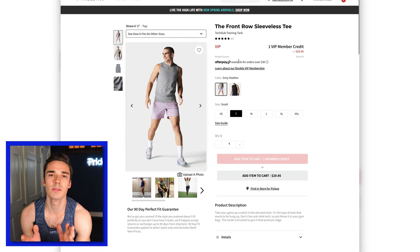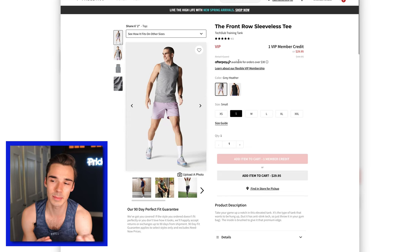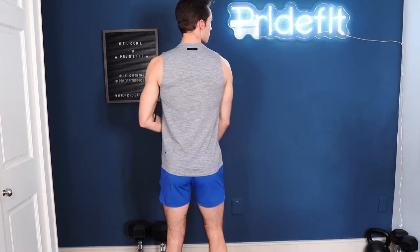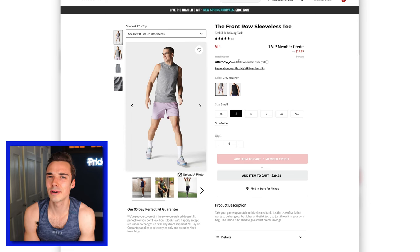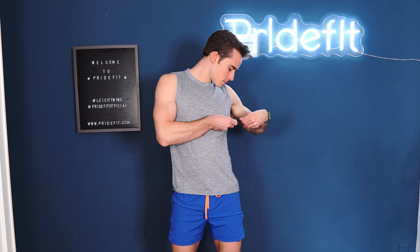Here we have the Front Row Sleeveless Tee. For this one I actually did a small instead of an extra small, and that was the right call. I was a little surprised when I tried it on — it was a thicker material than I usually do for a tank top. I can't really imagine myself going on a run or doing a workout in that kind of tank top. It seemed a little counterintuitive because a tank top really should be lightweight, and it says moisture wicking. I would say this was a no for me. It's nice that it's $29.95, not super expensive for a tank, but I would still look for something with a lighter material.